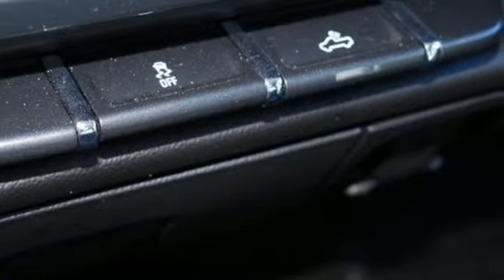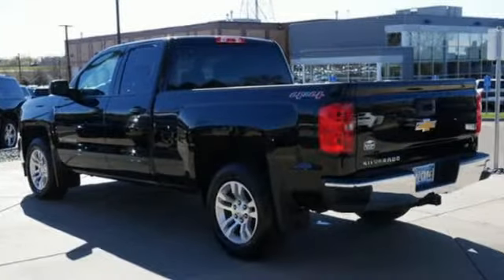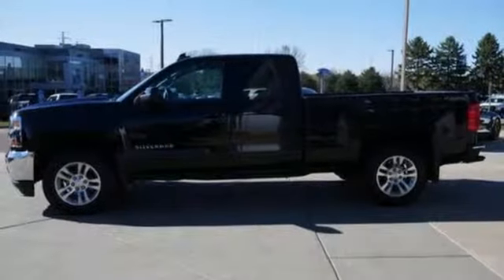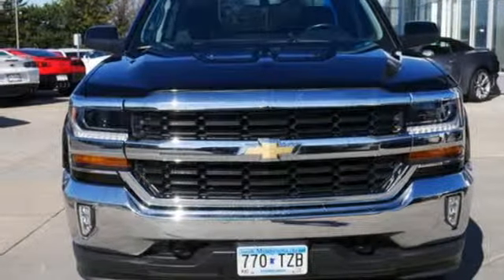Streaming audio, power heated mirrors, dual zone climate control, smartphone wireless charging, front heated split bench seats, V8 engine, trailer brake controller, electronic shift on the fly, and automatic transmission. See it for yourself when you take it for a test drive.